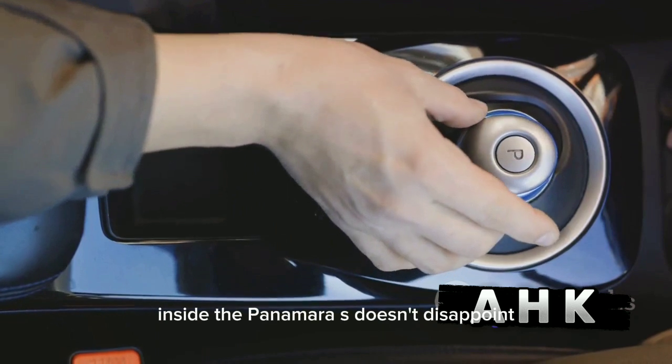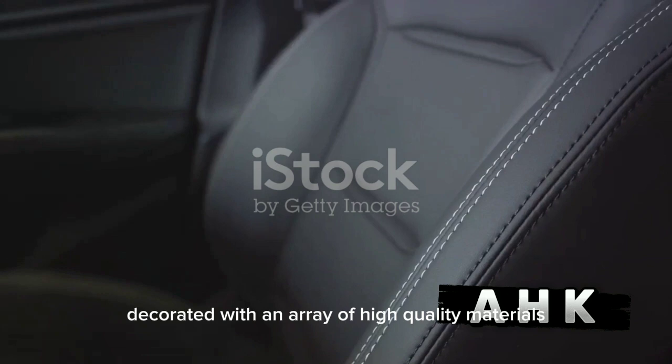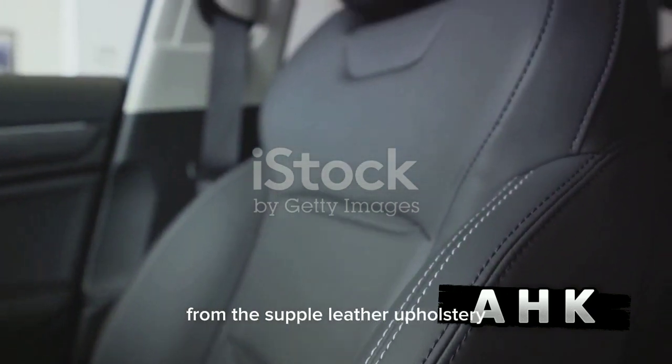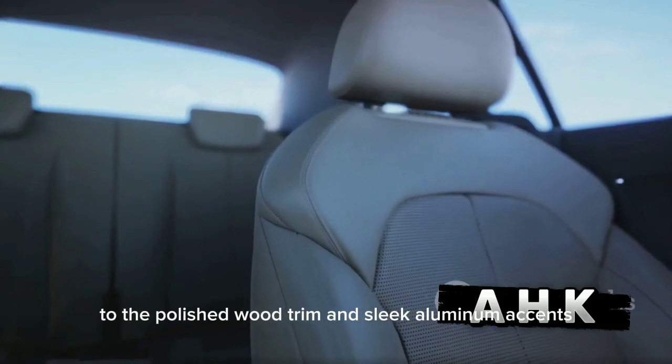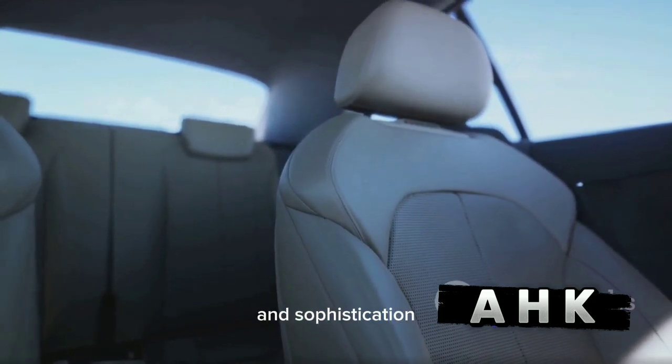Inside, the Panamera S doesn't disappoint. It boasts an interior decorated with an array of high-quality materials — from the supple leather upholstery to the polished wood trim and sleek aluminum accents — each element contributing to an atmosphere of luxury and sophistication.